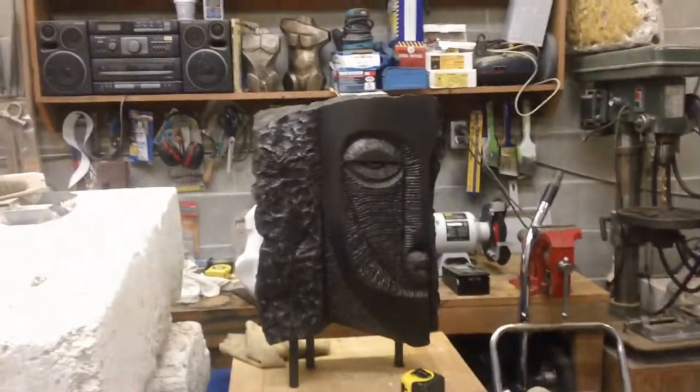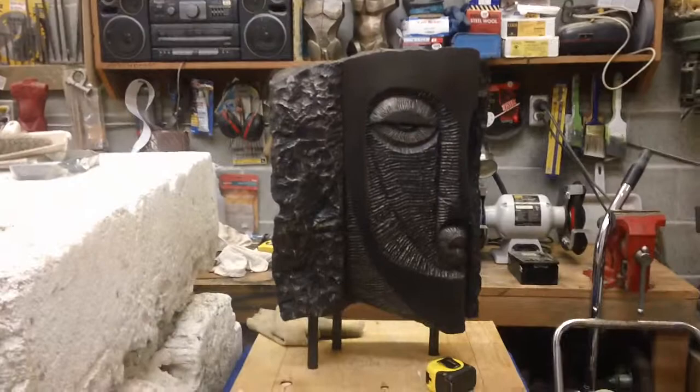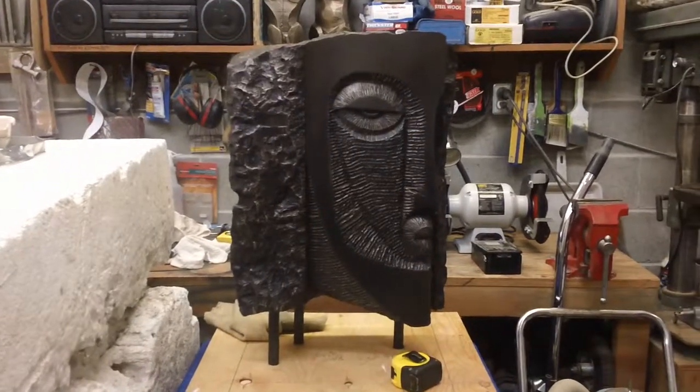I just got a new ram's head in, ready to mount on a base. I love that piece.